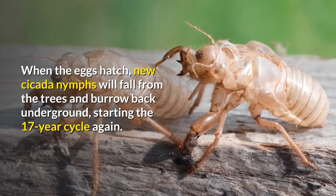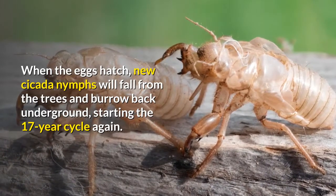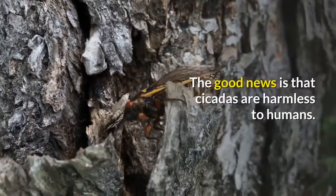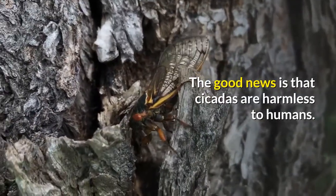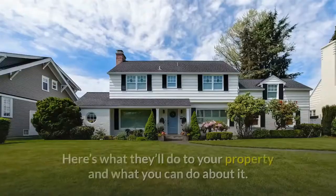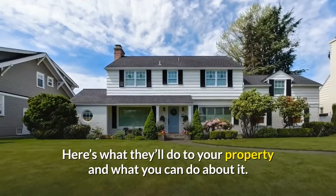When the eggs hatch, new cicada nymphs will fall from the trees and burrow back underground, starting the 17-year cycle again. The good news is that cicadas are harmless to humans — they don't sting and they're not venomous. Here's what they'll do to your property and what you can do about it.